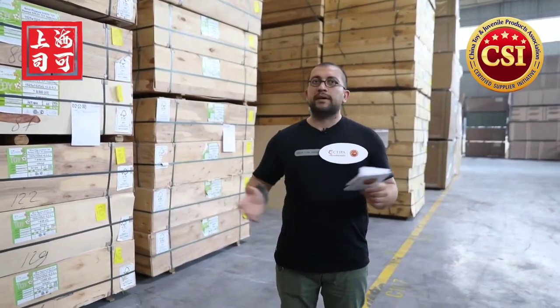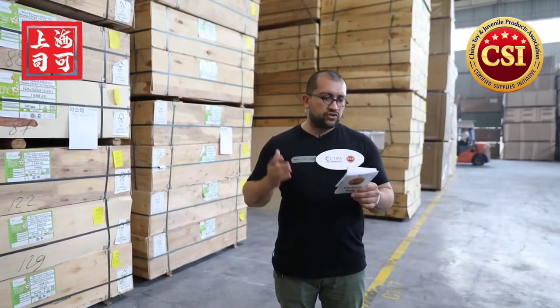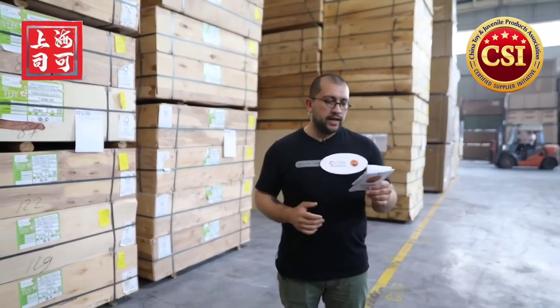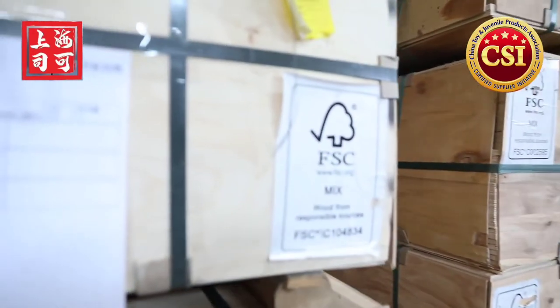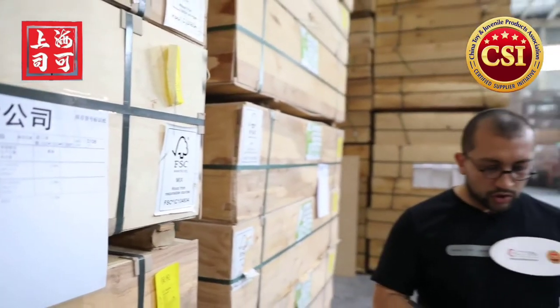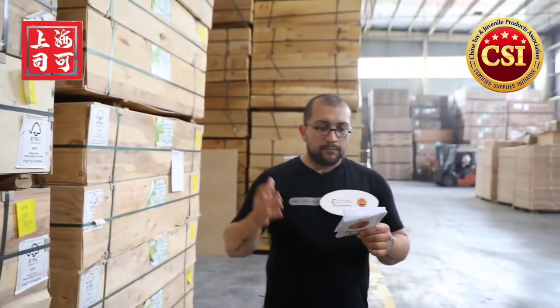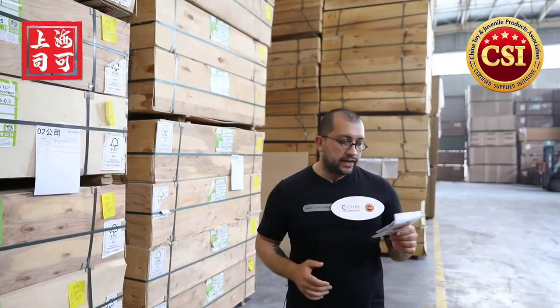Originating as a toy manufacturer based on wood, Hape applies high-quality wood on their products. Here in the material warehouse, I'm surrounded by materials imported from different countries, including German beech, Russian plywood, Thai rubber wood, and Nordic pine. They hold a very important FSC forest certification, which proves their wood comes from responsible sources. Additionally, Hape is seeking eco-friendly materials such as bamboo, and they're also looking at green PE and plant-based plastics.